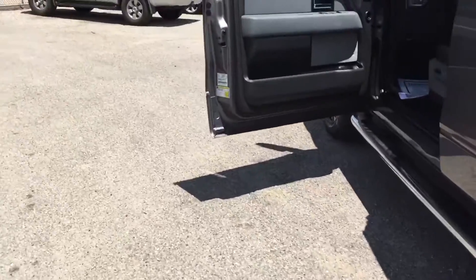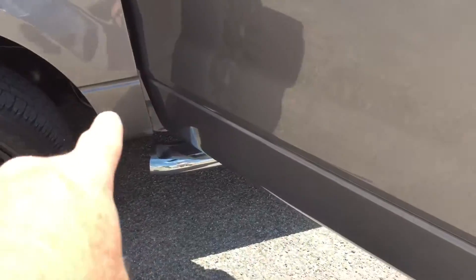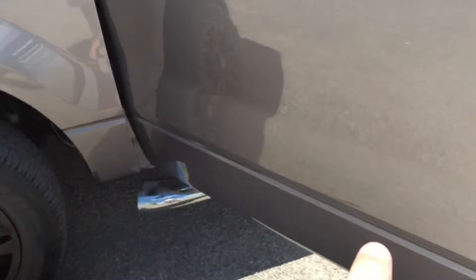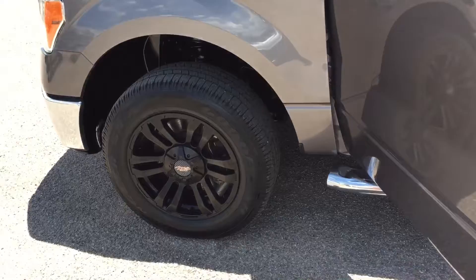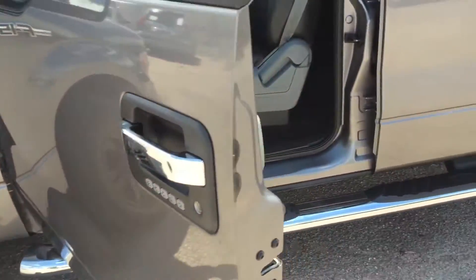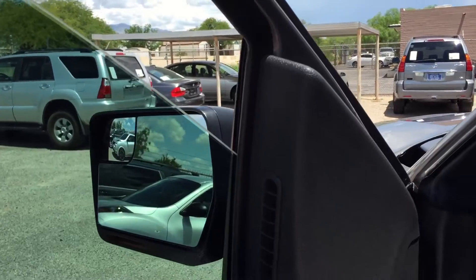When they stole this thing, they probably forgot to take the Texas Edition badge off the tailgate. They changed the wheels to those ugly 22s, took the Texas Edition emblems off the sides, and thought they could drive it as their own car forever because they changed the looks of it. Probably not.